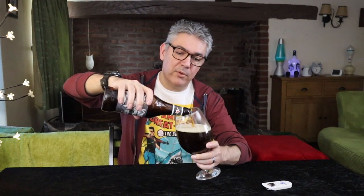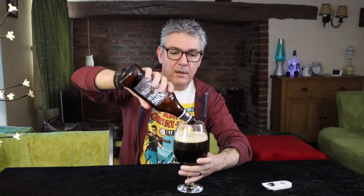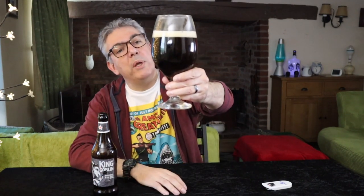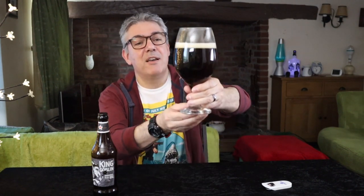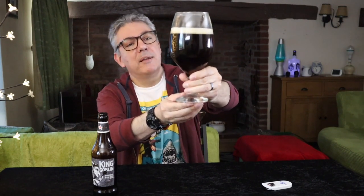So what do we have here? We have a dark ruby — not dark toffee. Toffee is my new descriptive word, so it could be bonfire toffee. Let's go with that: it's a dark bonfire toffee ruby beer, with light carbonation, a creamy head, and a bit of lacing on the glass.